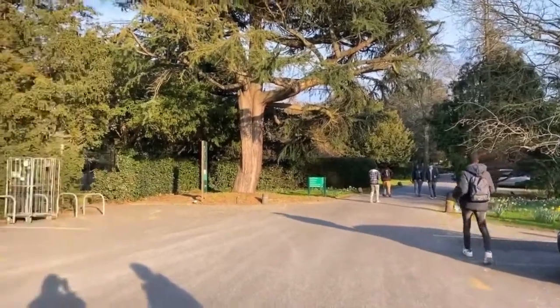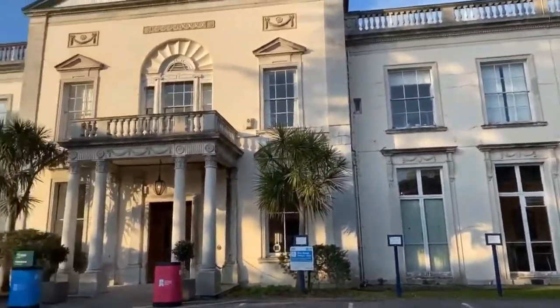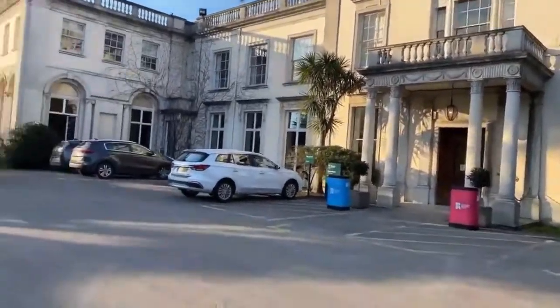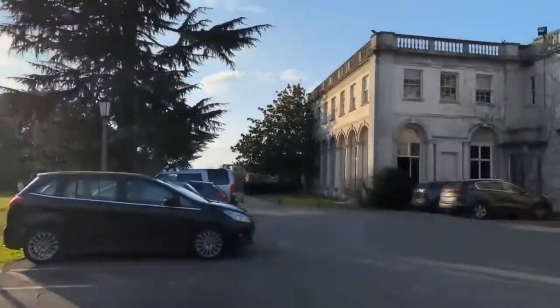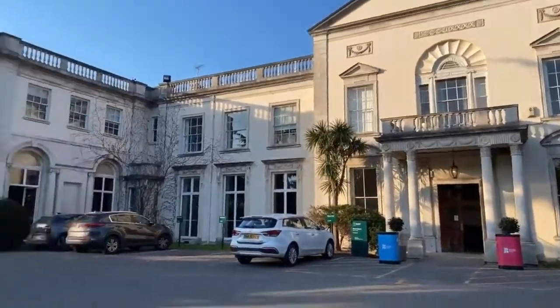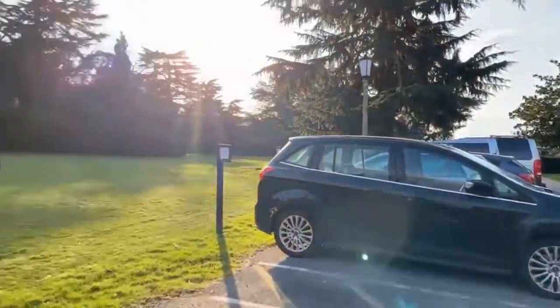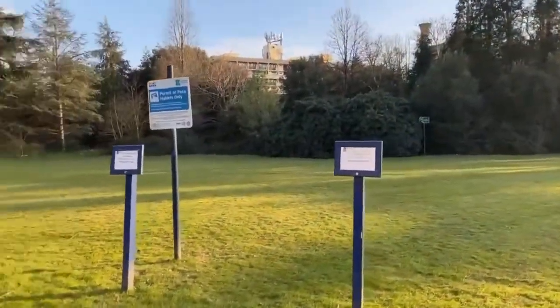Coming from the back gate, this is Grove House. It's like a headquarters of sorts — of Froebel. You've got this huge green area if you want to sit down.